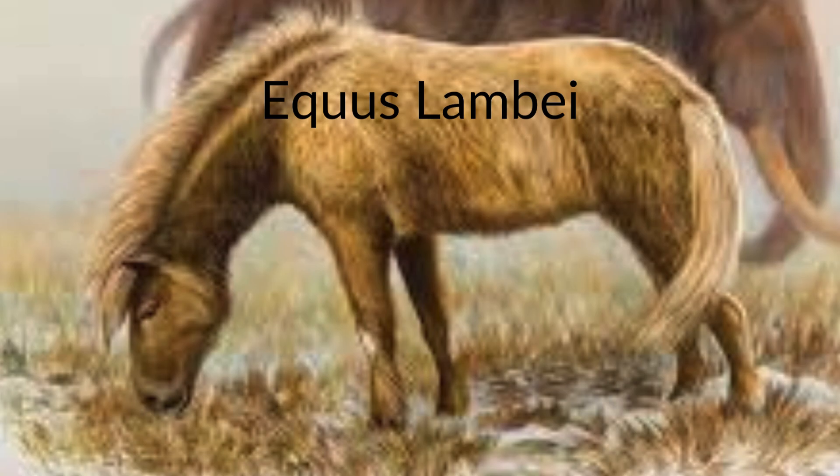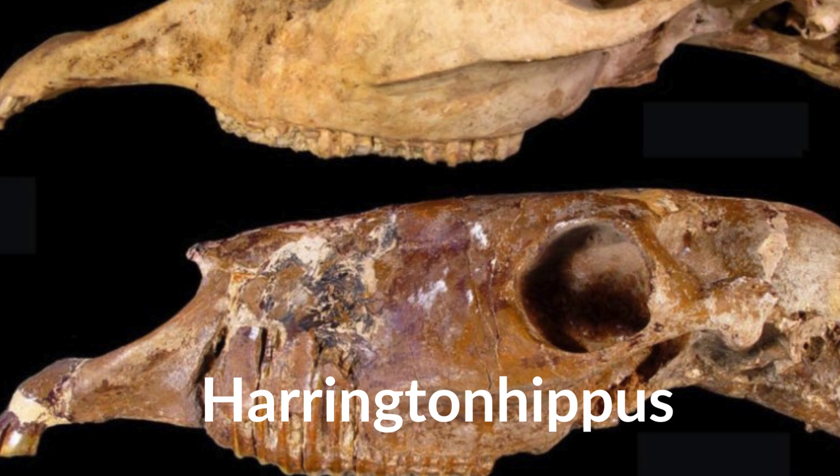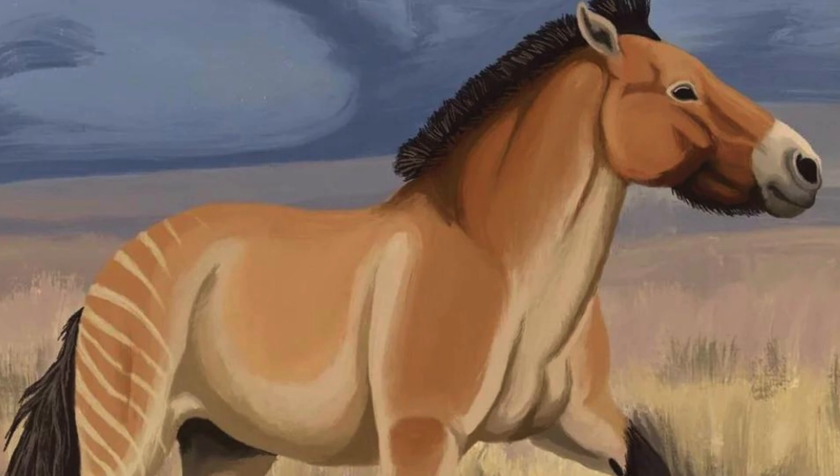Equus lambei, or the Yukon horse, was possibly a close relative of modern domestic and wild horses, living in Yukon until as recently as 10,000 years ago. It is also in North America where we find the last non-Equus equines, in the form of the genus Haringtonhippus. Haringtonhippus ranged from 167 to 278.4 kilograms, or 368 to 614 pounds, with this animal being similar to modern horses in its diet, likely being a grazer.